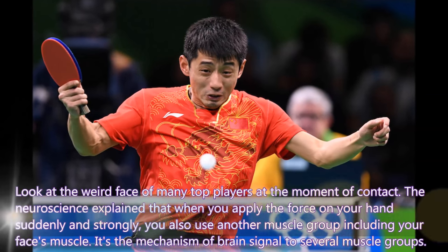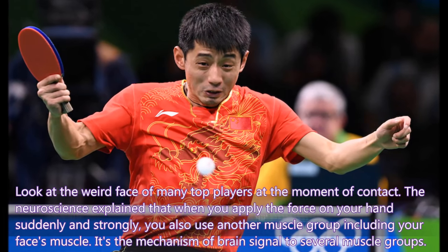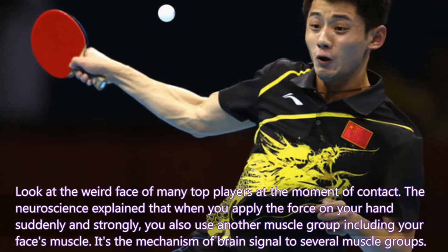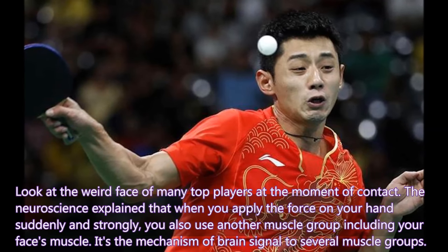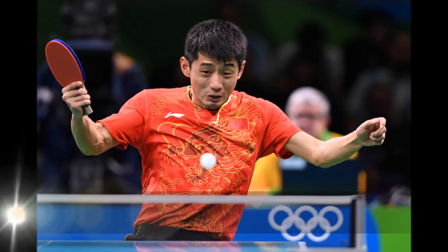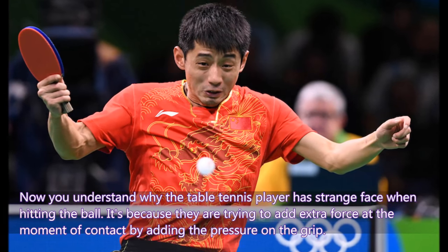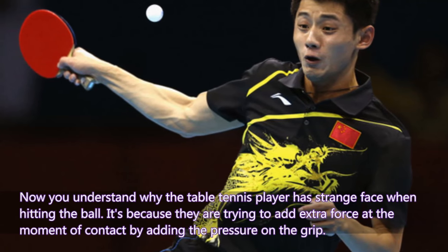Look at the facial expressions of many top players at the moment of contact. Neuroscience explains that when you apply force on your hand suddenly and strongly, you also activate another muscle group, including your facial muscles. It is the mechanics of the brain signaling several muscle groups simultaneously. That is why table tennis players change their face expression when hitting the ball — they are extracting force at the moment of contact by adding pressure on the grip.